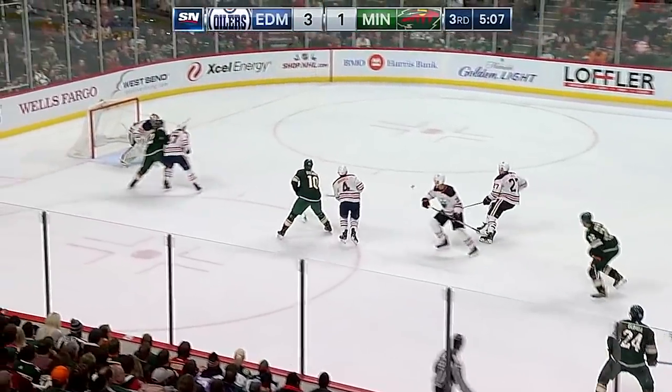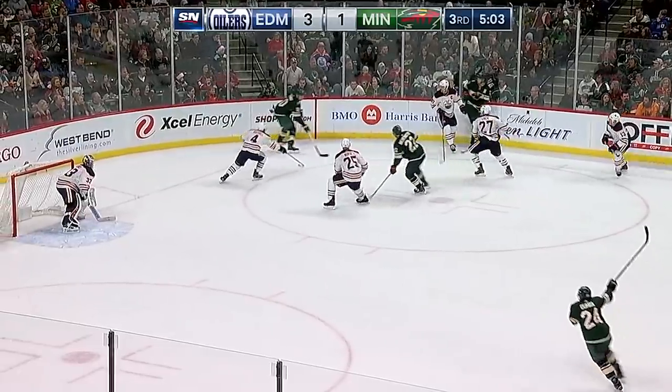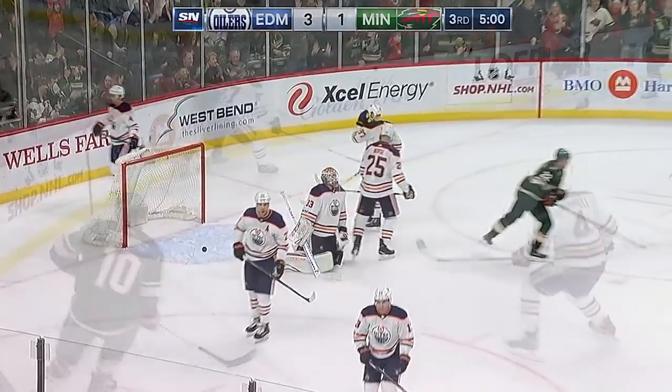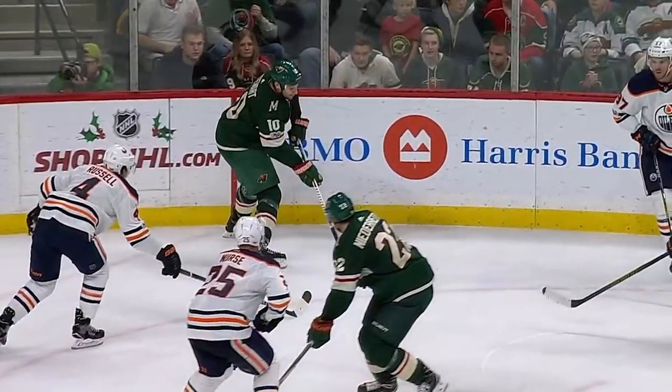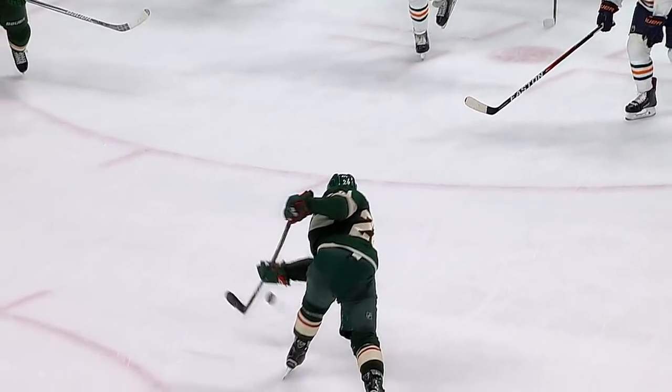Niederreiter carries on, throws it towards the net — blocked again by the Oilers. Stewart, back up top — Dumba steps into a shot — he scores! Matt Dumba is all by himself again, set up for the one-timer. Look at how much time he's got. He puts it right over the glove — it's a rocket of a shot, right over the glove.